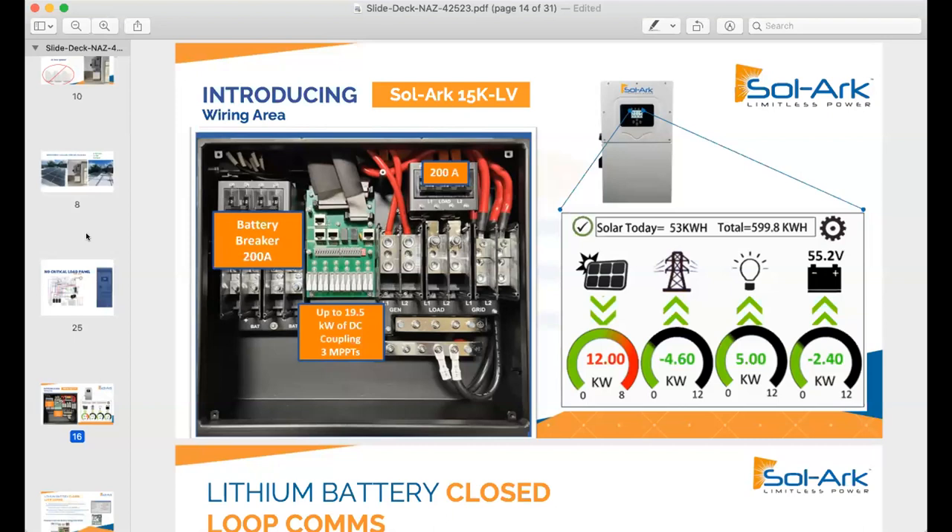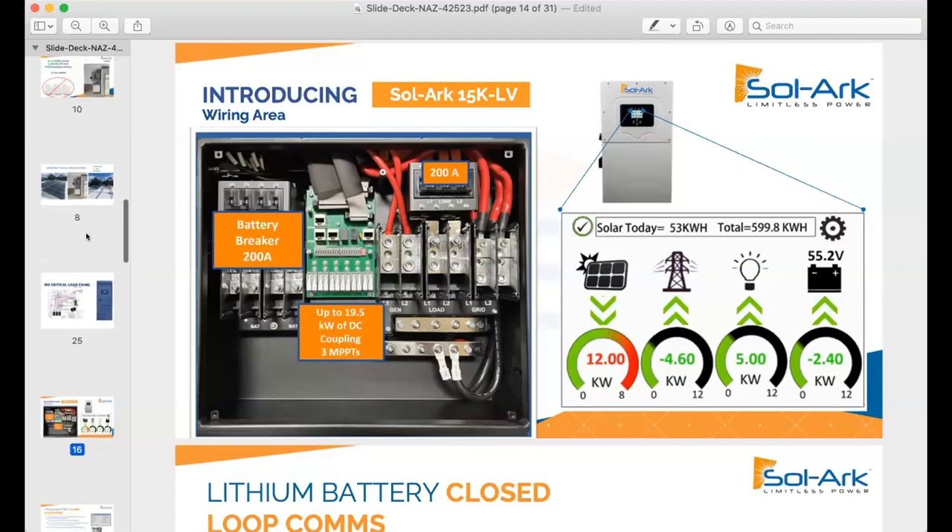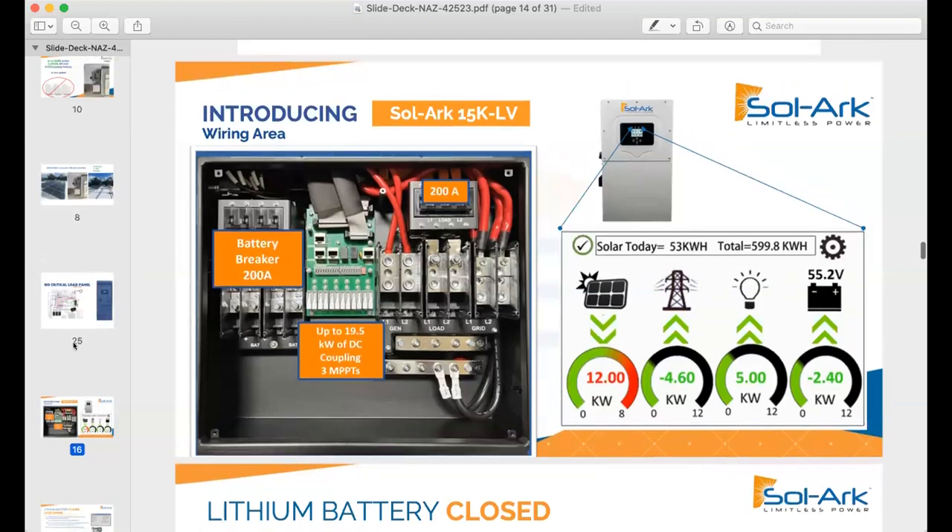My particular installation used a 12K because when I did my project, it was before the 15K. With the 12K, I talk about that dedicated loads panel and the fact that I had to move circuits over. In my particular case, I probably would have had to do that anyway because a lot of the West has meter combo panels. But regardless, the fact that the 15K has 200-amp AC passthrough capabilities is a huge game-changer. It was a massive change when that inverter came out.